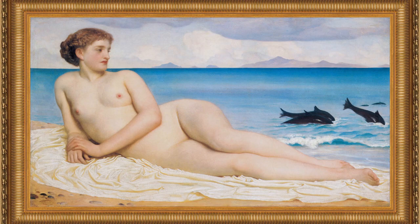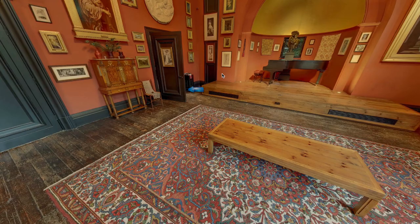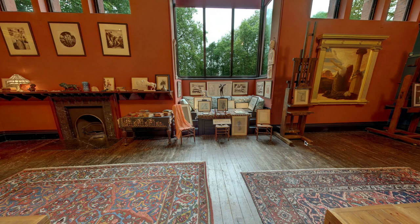Frederick Leighton was a Victorian painter specializing in scantily clad women, often in exotic locations. We are inside his studio using the virtual tour available online — I'll post a link in the description below. We can see his artwork and some of the equipment he used. This is actually where the models would stand to pose, and Leighton would adjust the lighting here with these windows and curtains.